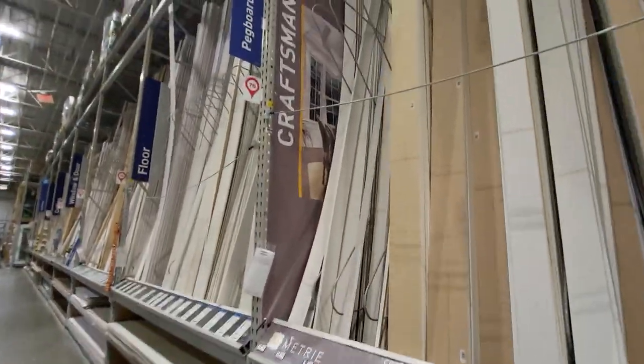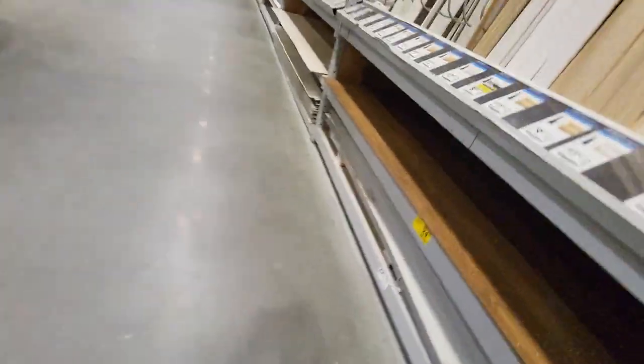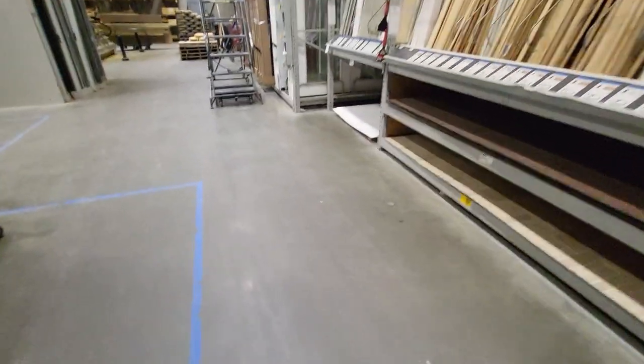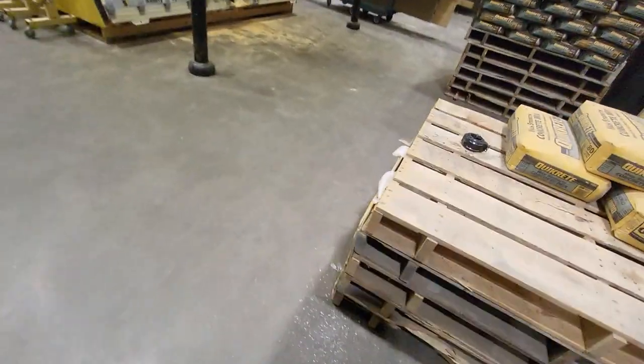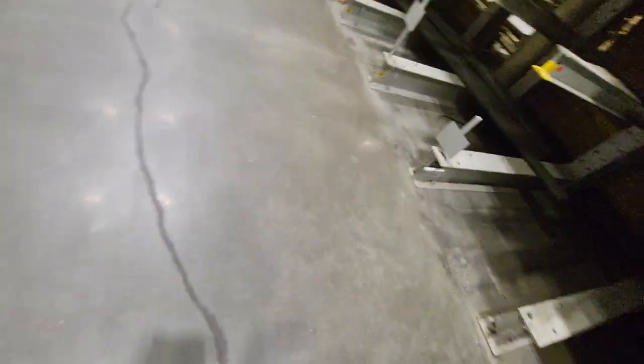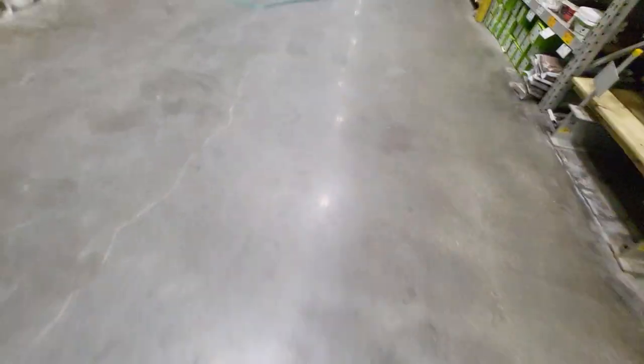Craftsman — wait, is that what that says? Craftsman. I noticed another thing: the employees' vests are red. What's with all the red stuff at Lowe's? Craftsman — it's blue, not red. It's so weird because some of the Lowe's shopping carts are red like that, and some are normal. Am I even supposed to go back there? I don't think I am — I think that's like their warehouse area, you know, the area for their stock.